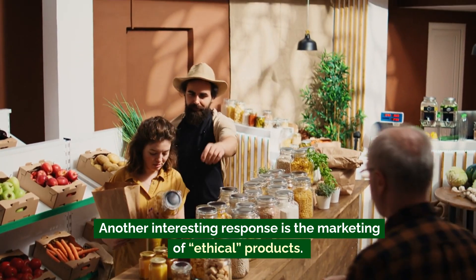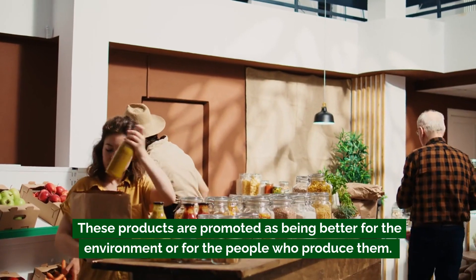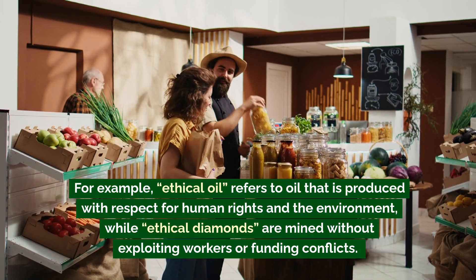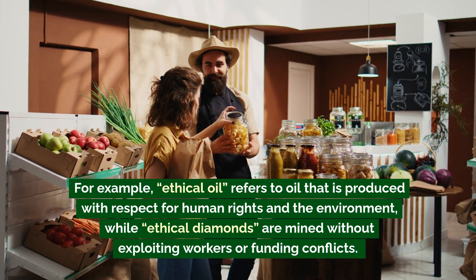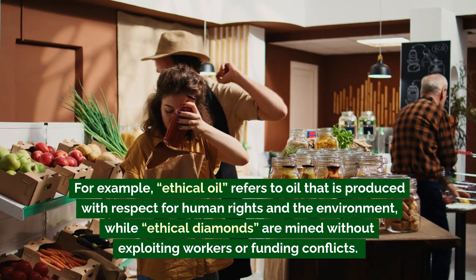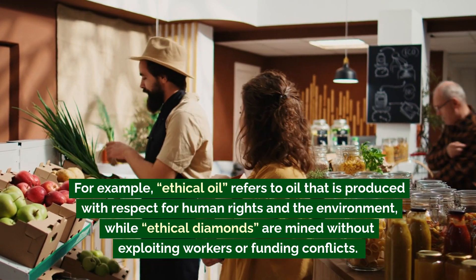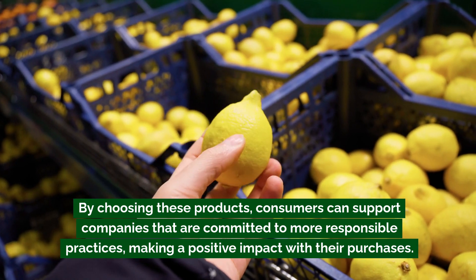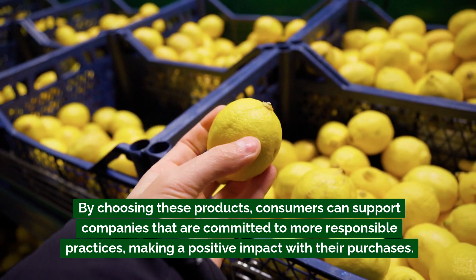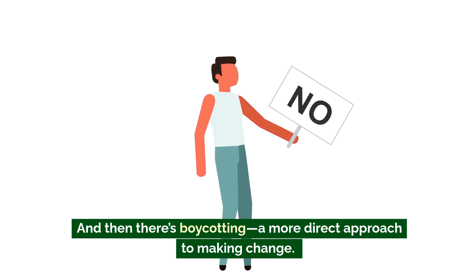Another interesting response is the marketing of ethical products. These products are promoted as being better for the environment or for the people who produce them. For example, ethical oil refers to oil produced with respect for human rights and the environment, while ethical diamonds are mined without exploiting workers or funding conflicts. By choosing these products, consumers can support companies committed to more responsible practices, making a positive impact with their purchases.